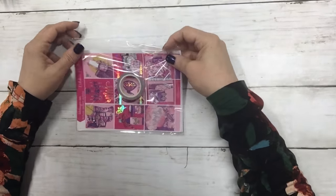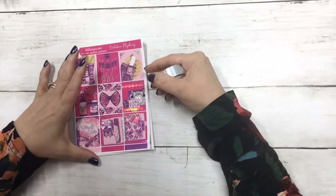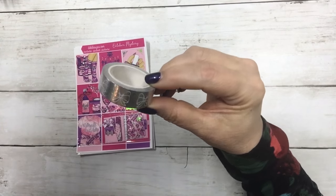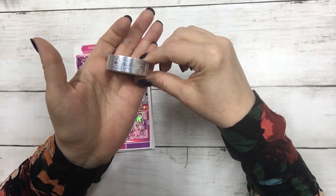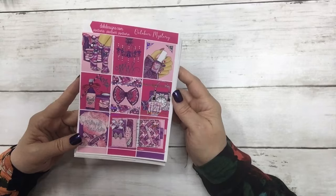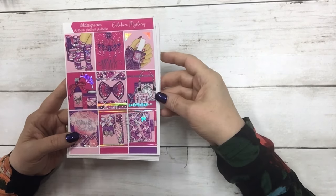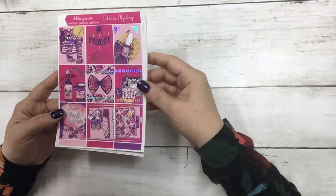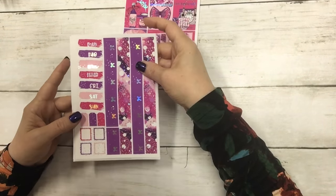This is the October mystery kit and it's in hollow foil. It comes with this roll of washi, which is our signature bow washi in silver hollow foil. The first sheet is an Alice in Wonderland type theme — I love those cat socks, 'we're all mad here,' 'drink me' — so fun, and that planner is adorable.